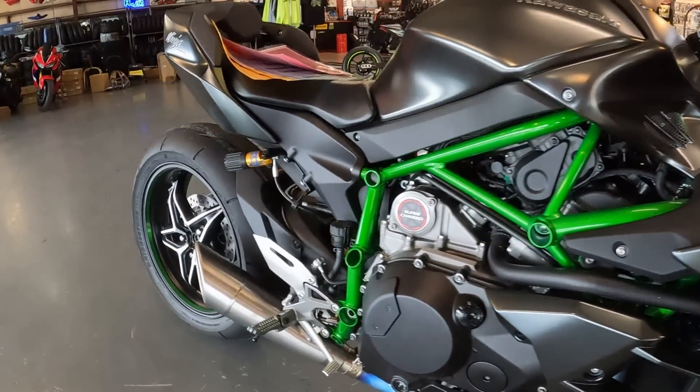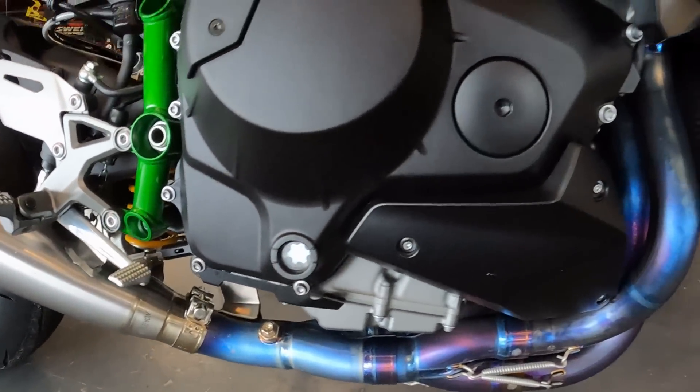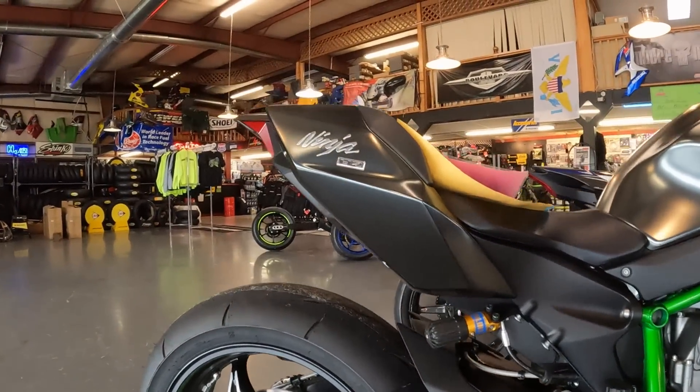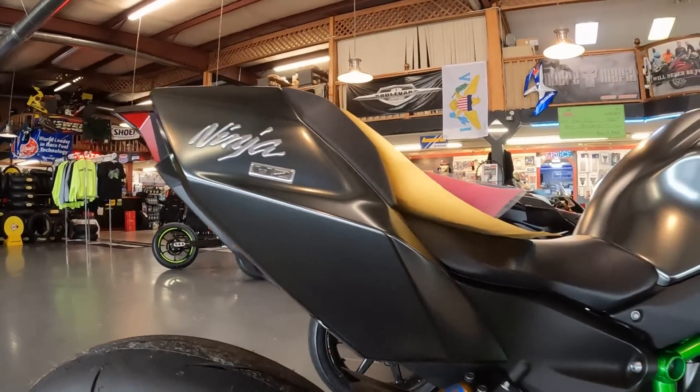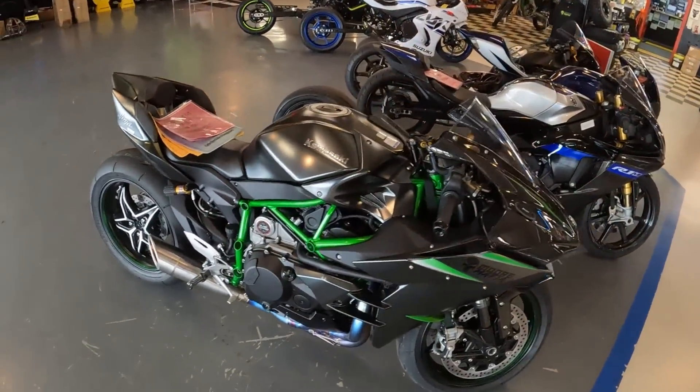2023 Kawasaki H2 Carbon with a full titanium Van Demon exhaust system and a More Mafia flash tune. You can win this bike for as little as $5 spent on the website. All right, let's get back out to the dyno and finish up the video.